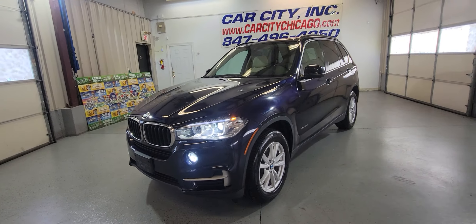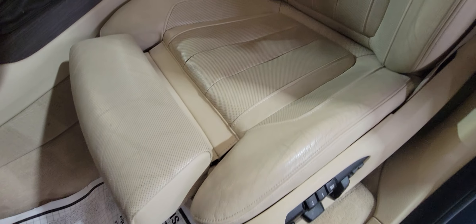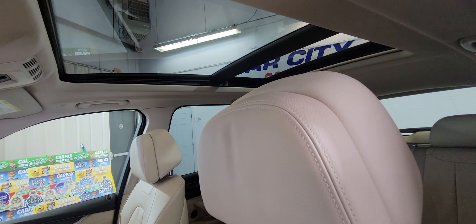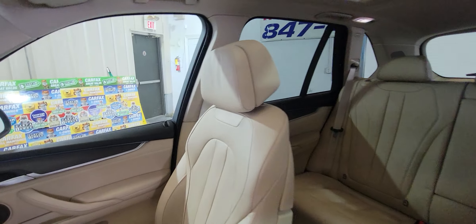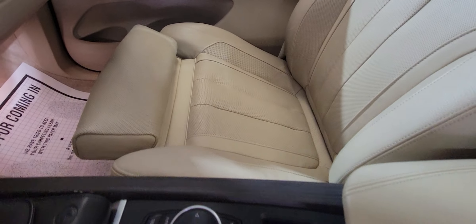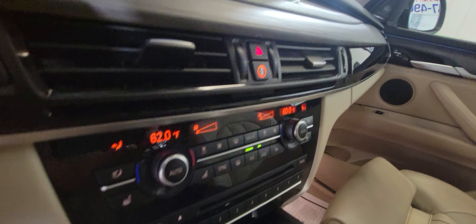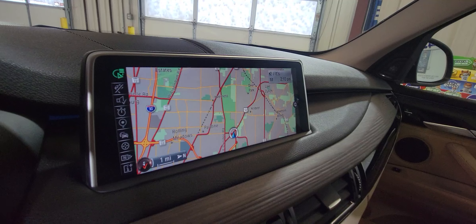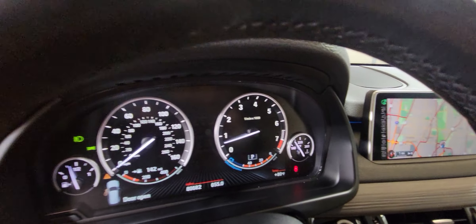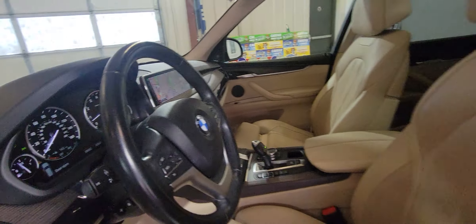Inside it's got the sport package and premium package, panoramic sunroof — everything is in excellent condition, no problems at all. It's got two keys, climate control, a big nice navigation system, multiple cameras around, no warning lights, and Bluetooth.